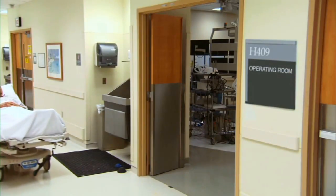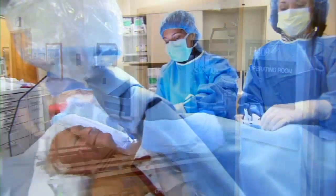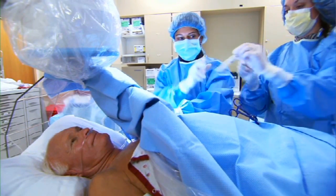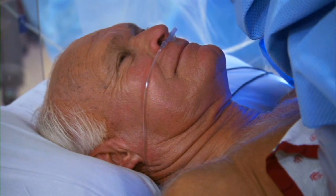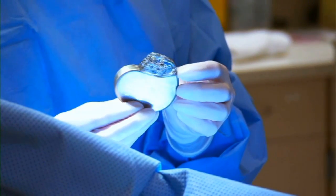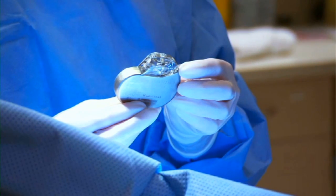An implant can improve the regularity of muscle movement by sending signals simultaneously to both sides of the heart. It's incredible that this mini computer could make such a difference in my life. They tell me it's a special kind of pacemaker. I decided to have the procedure because there is a very good chance that the implant, along with my heart failure medications, will make me feel stronger.